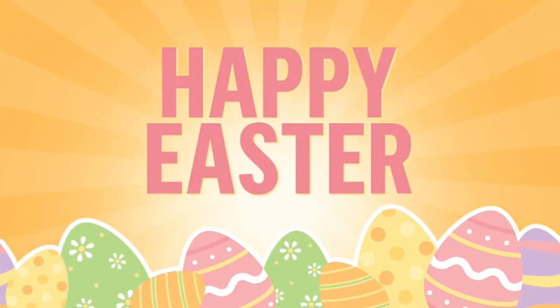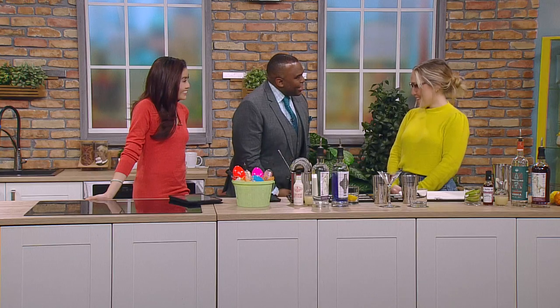Hey, welcome back. If you want to enjoy some special cocktails with your Easter brunch, Tattersall River Falls may be the place for you. Cody Satchera from Tattersall joins us now. It's great to see you. Thanks for joining us. Thanks for having me.